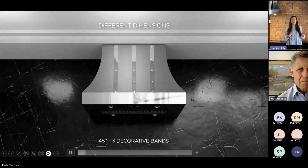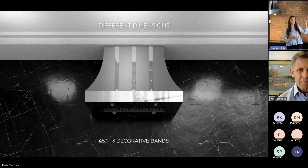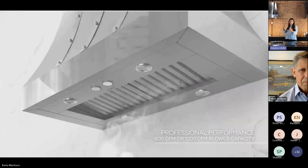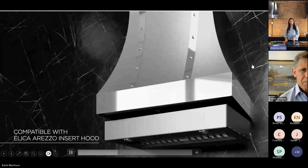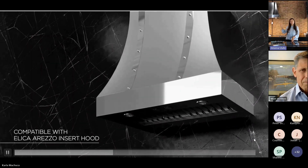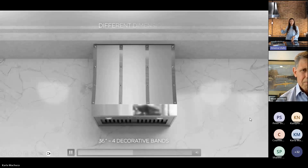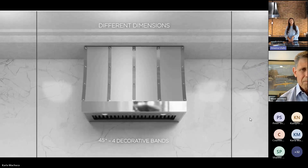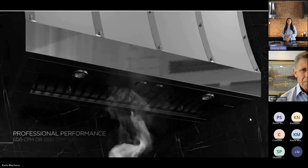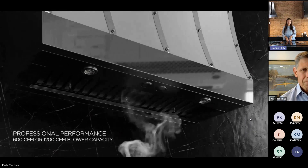About sizing: both models are available in 36 and 48 inches. They differ a little in depth — 22 inches for the Gantana and 24 inches for the Oristano. The decoration of the bandings also changes depending on the size: two bandings for the 36-inch Oristano and three bandings for the 48-inch. For the Gantana, we have four bandings and five bandings depending on the size.